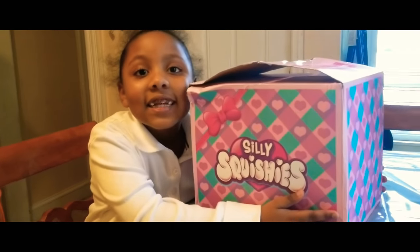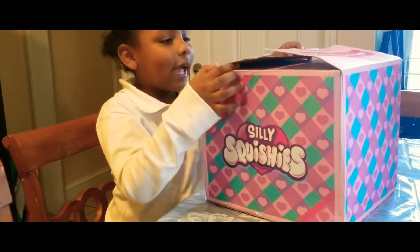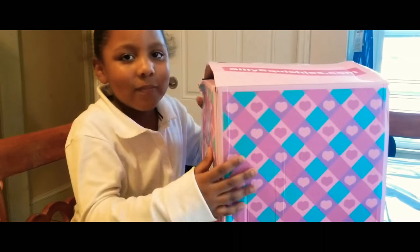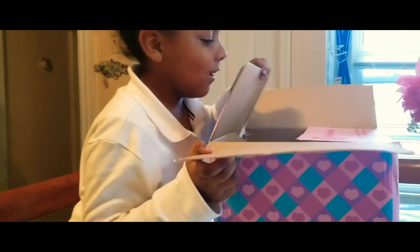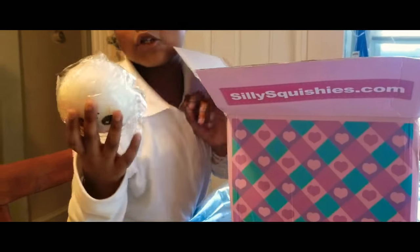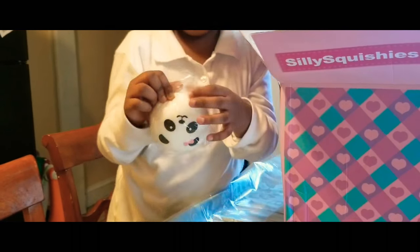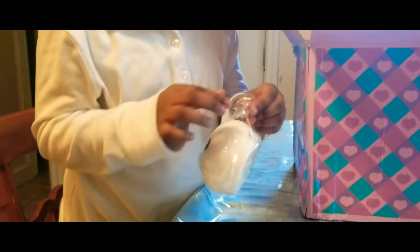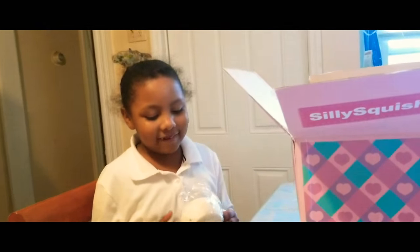Hey guys! I got my silly squishies finally — they came in today and I'm really excited to open them, so let's get started. I'm ready! So first I'm going to show you my jumbo panda. Yeah, it's a jumbo panda and it's really soft inside.